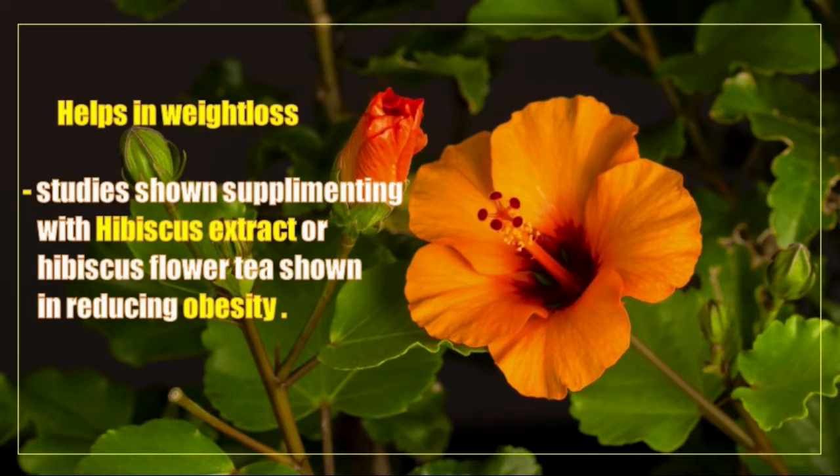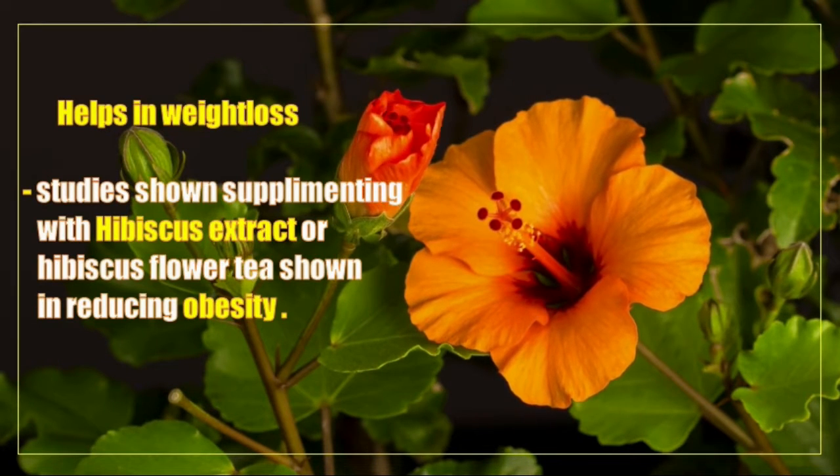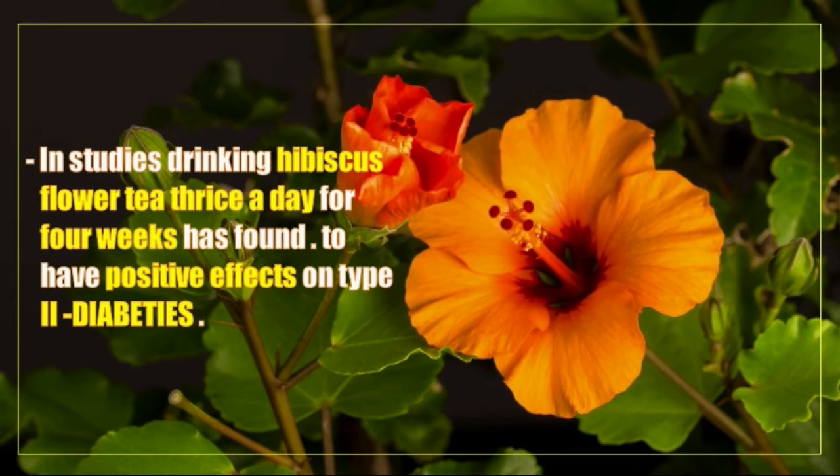Hibiscus flower tea also helps in weight loss. Studies have shown that supplementing with hibiscus flower tea has shown positive results in reducing obesity.